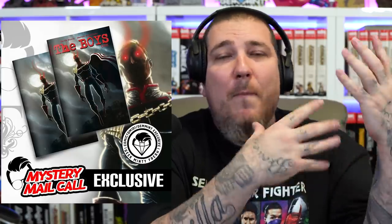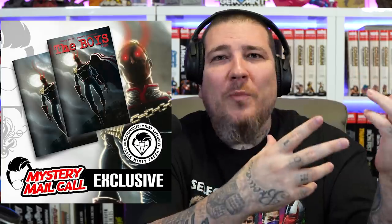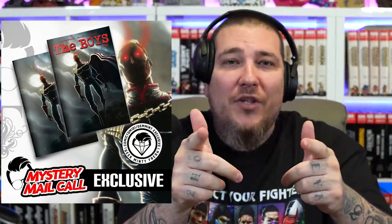ComicTom101.com — link in the description to support both shows. We teamed up with Dynamite, we teamed up with horror legend Ben Templesmith to bring back The Boys number one from 2006, Garth Ennis goodness — one per box in the July mystery mail call. This combo exclusive is going in every single box. This is our first joint exclusive — a reprint of a key monumental issue, The Boys issue one, with that creepy almost zombie-like Homelander done by Ben Templesmith. You got to jump on this one.